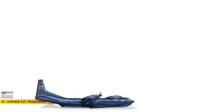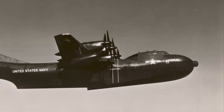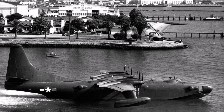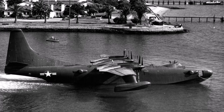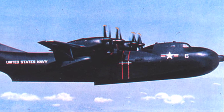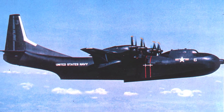Number 5: The Convair R3Y Tradewind. The Convair R3Y Tradewind is an exciting piece of aviation history. Developed for the US Navy in the 1950s, this remarkable turboprop flying boat set the transcontinental seaplane record that still stands today. It was one of the largest and most advanced flying boats of its time, showcasing innovative design and multirole capabilities. The R3Y-2 model featured a hinged nose that opened while floating on water, facilitating easy loading and unloading of vehicles and supplies. However, despite its impressive specifications, it had a brief service life due to mechanical issues.